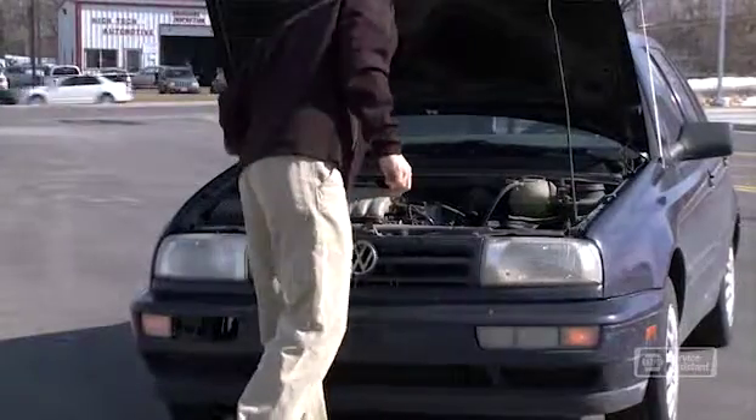So when your alternator isn't working properly, there isn't enough electricity for all those things. When your alternator fails, you aren't going very far.